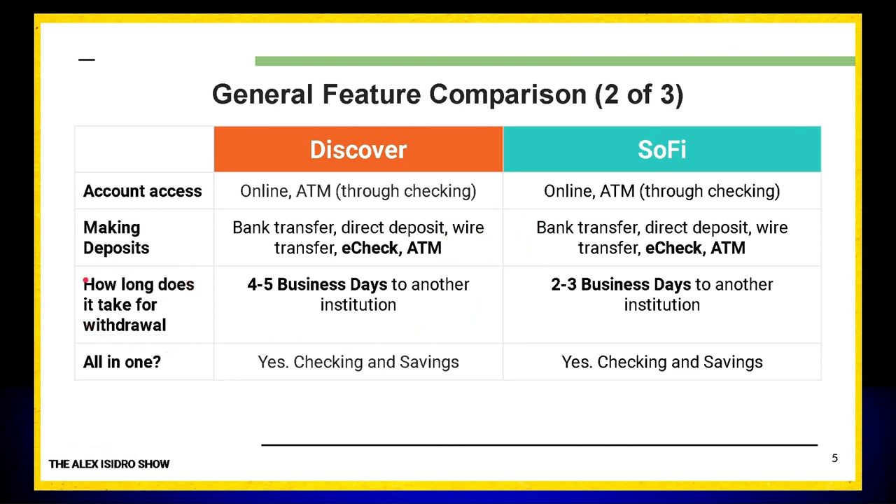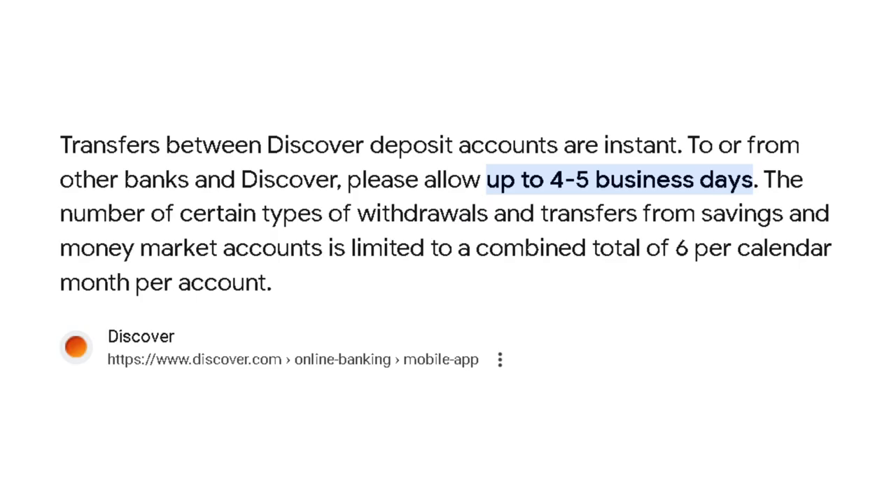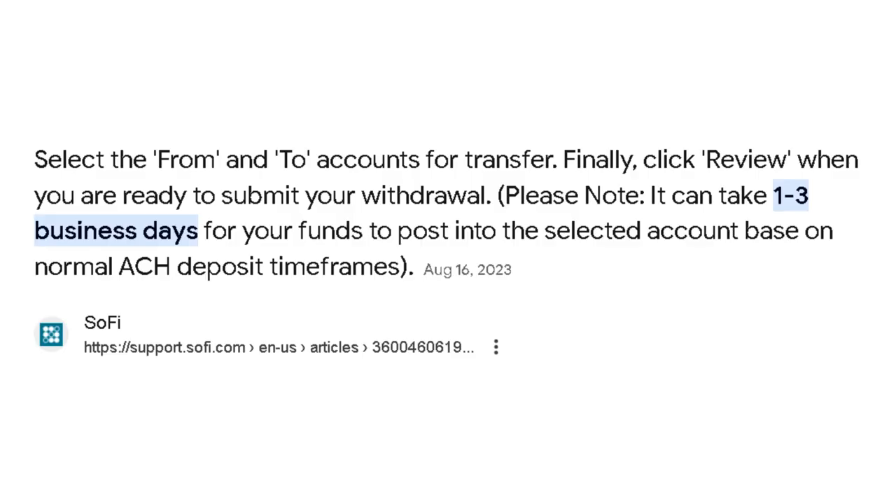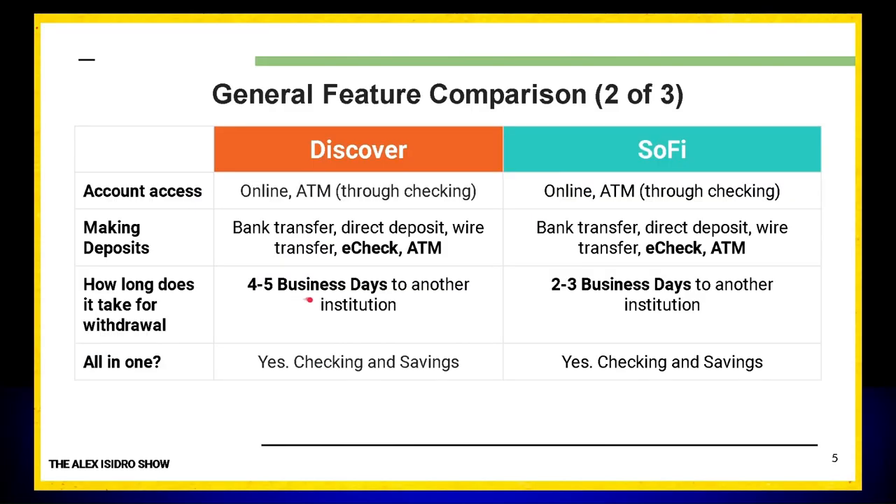Here's a big difference: how long does a withdrawal take? How long does it take money to go from Discover to an external organization — maybe a credit union or another bank? Discover takes four to five business days, which is a little longer than I expected. The standard is two to three business days. If you're going to take four or five business days, you better be offering some really good other features.